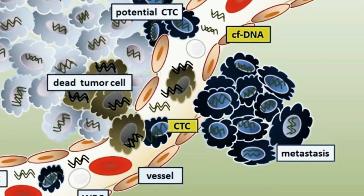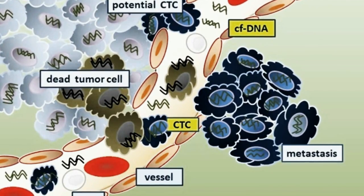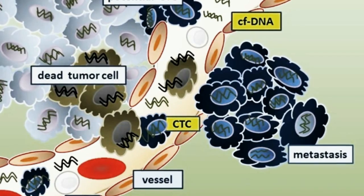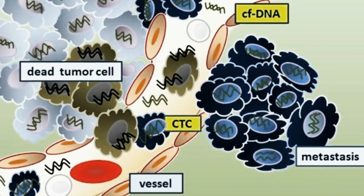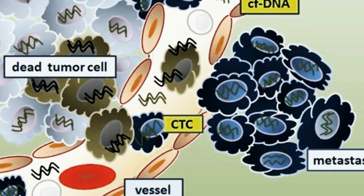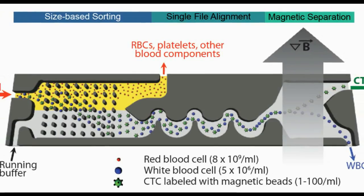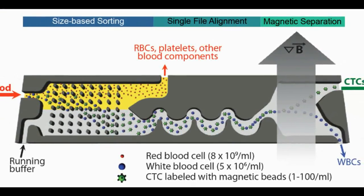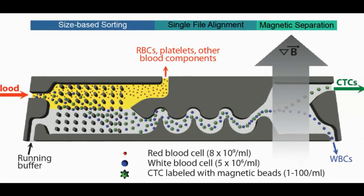Unfortunately, they can be difficult to find since they're outnumbered a billion to one by other blood cells. Now, a team at the Massachusetts General Hospital Cancer Center, with funding from the National Institute of Biomedical Imaging and Bioengineering, has developed a device that uses tiny magnetic beads to sort and separate CTCs from blood samples. It's called the CTC i-chip. It's faster than other methods, capable of processing larger blood samples, and able to efficiently isolate and collect CTCs from whole blood to be studied.